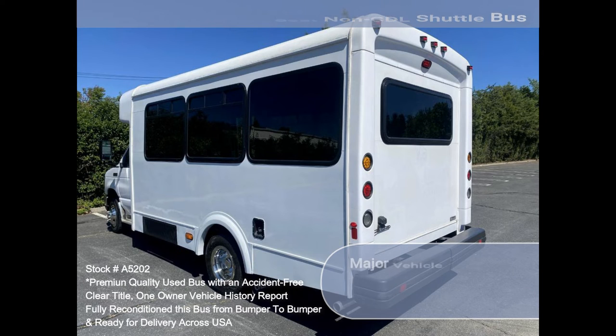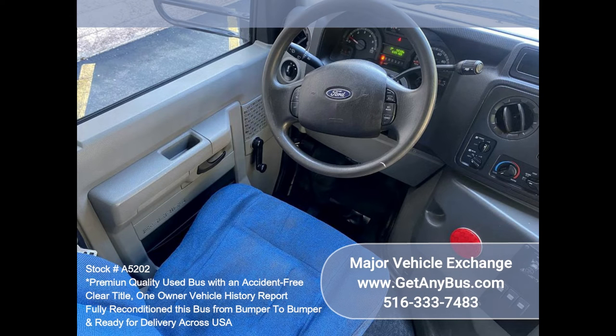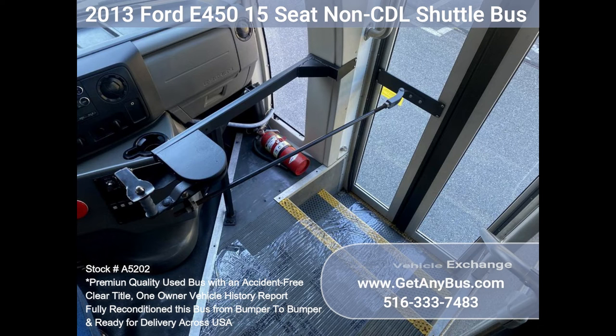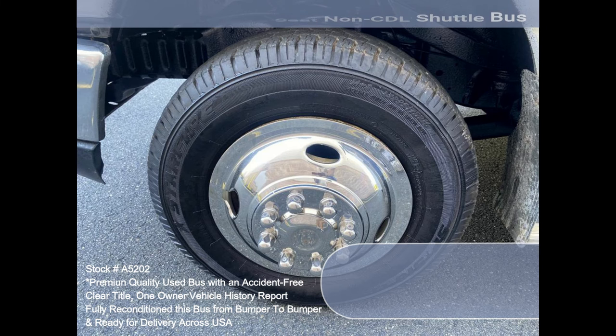This Ford bus is loaded with great equipment including an interior luggage rack. The motor is perfect and the automatic transmission shifts smoothly. All other mechanical functions work perfectly. The AC, front and rear, blows strong and cool, while the dual heat is perfect for winter. The tires are excellent, with more than 85% tread remaining.